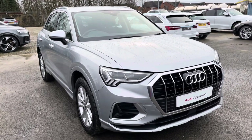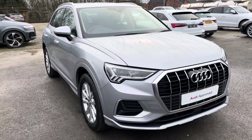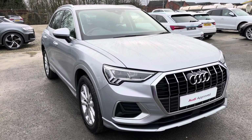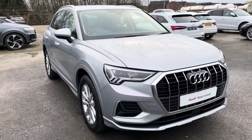That concludes this walk-around and interior video of this Audi Q3 Sport finished in Floret Silver. If you would like to book a test drive, a viewing, or request a personalised finance quote, please give Preston Audi a call on 01772 911 340.